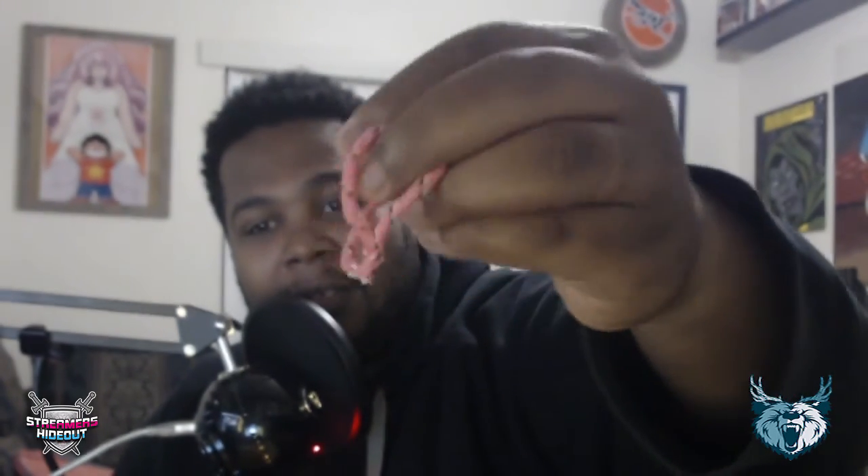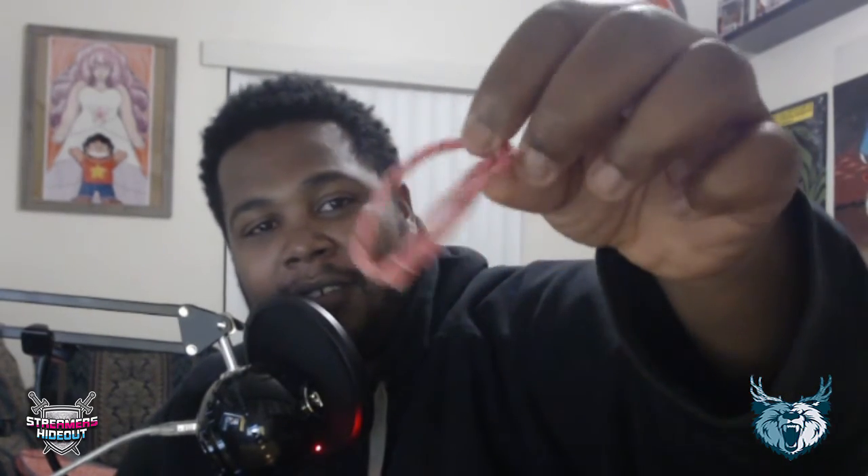A little bracelet that I'll probably give to my daughter. I think they used to have these in elementary school, or when you go to like Chuck E. Cheese and you redeem all your tickets — this is what you get.